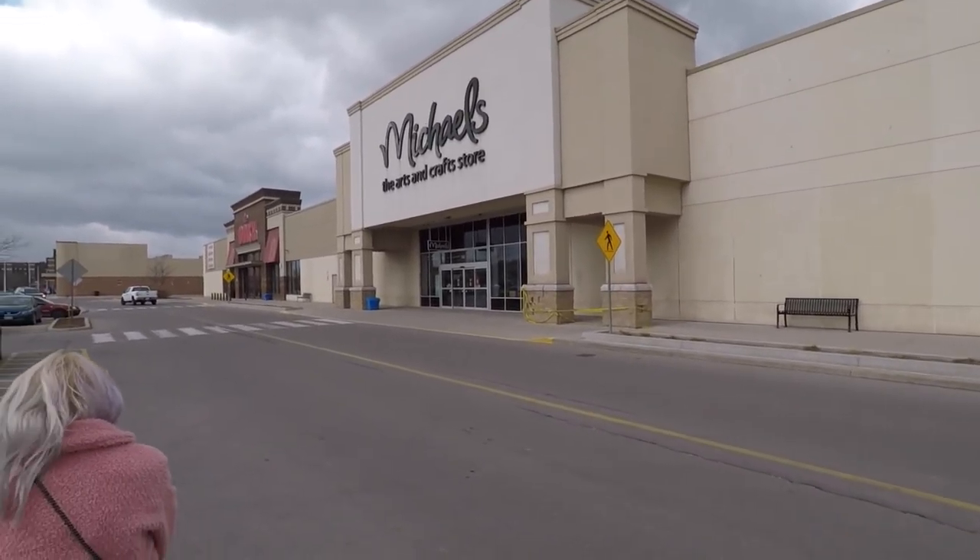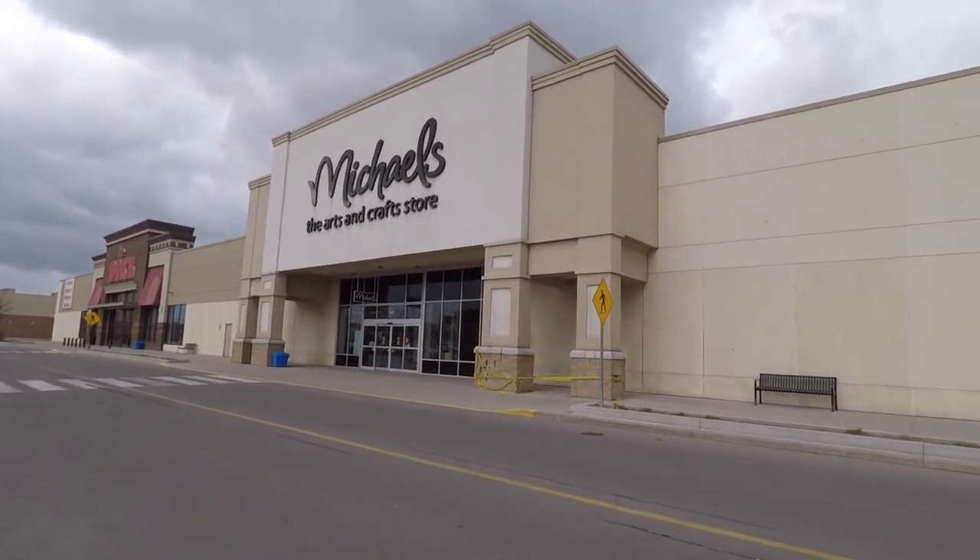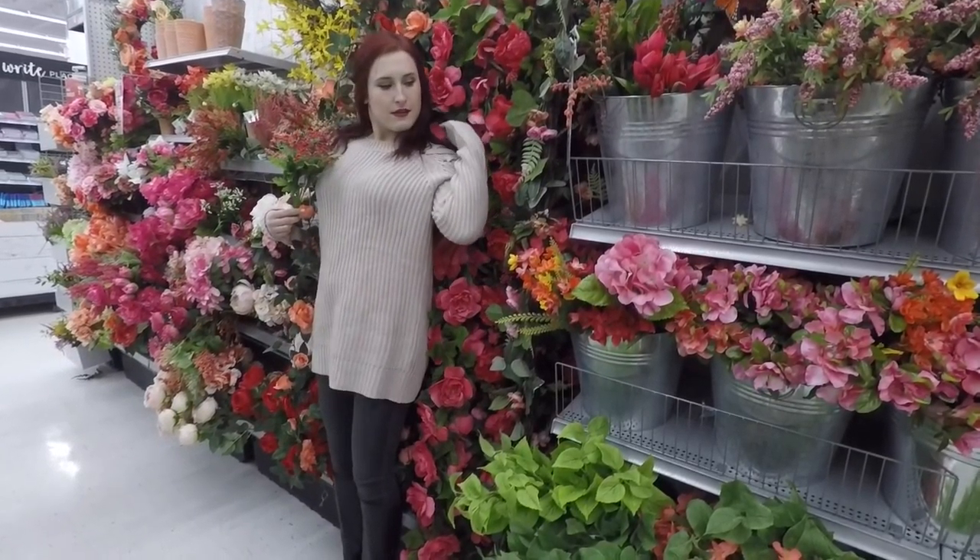Heading to Michaels for the ugly location challenge. So we're in Michaels right now trying the ugly location photo shoot with all these different flowers.